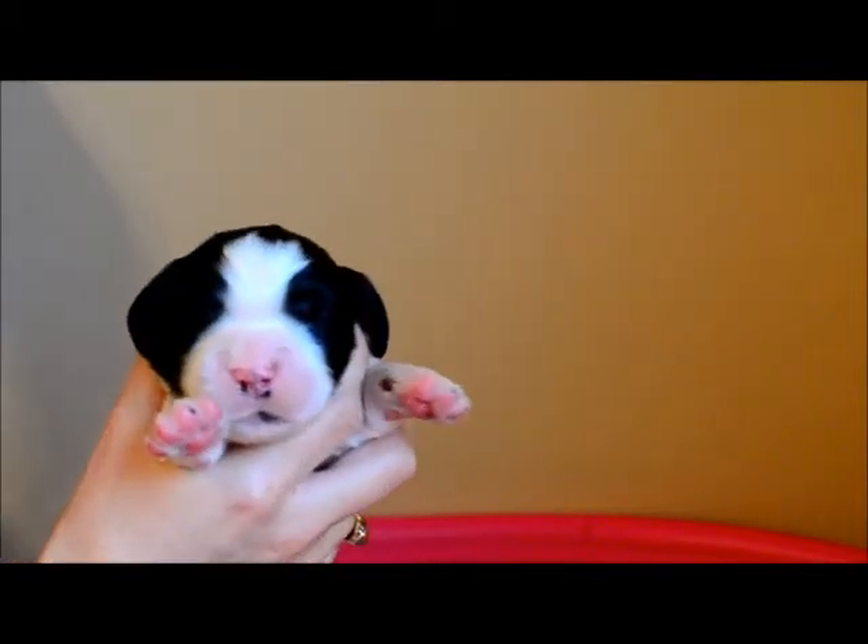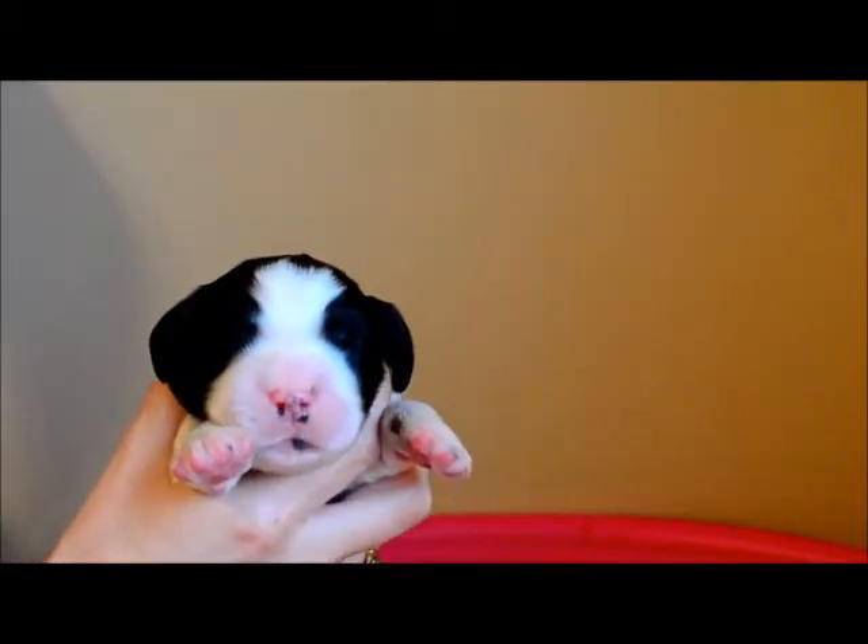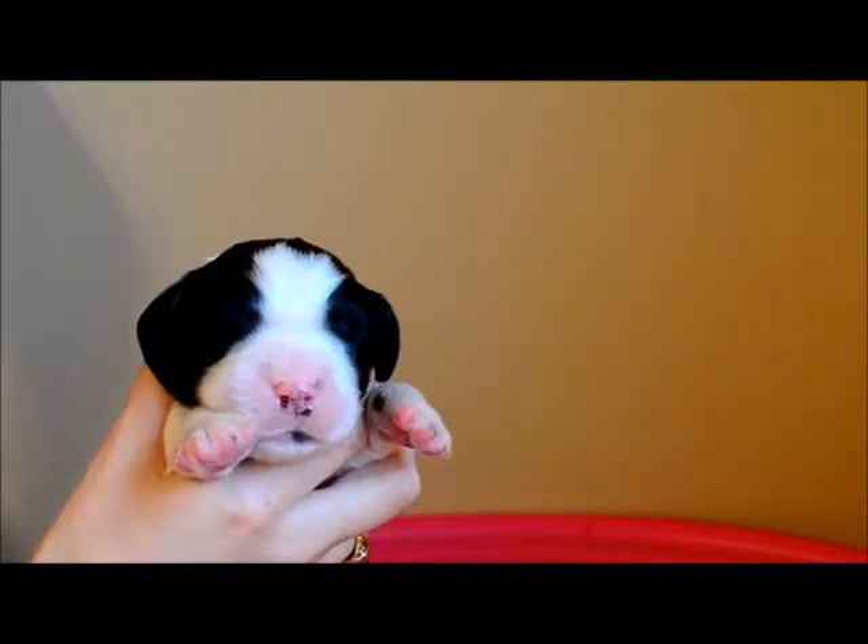I'm going to show you the puppies today individually so you can see their markings. Sometimes it's a little easier on video than trying to look in pictures. This is little Winnie we're starting with here. She is a black and white female.